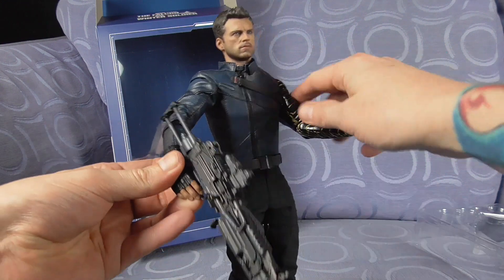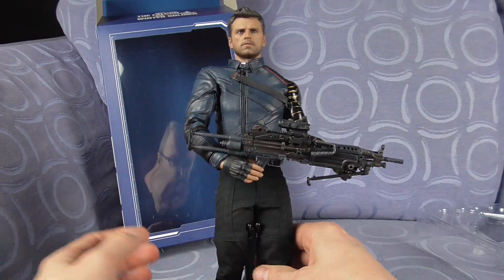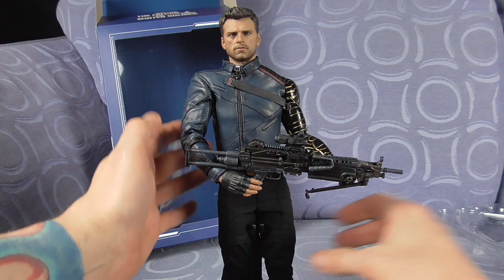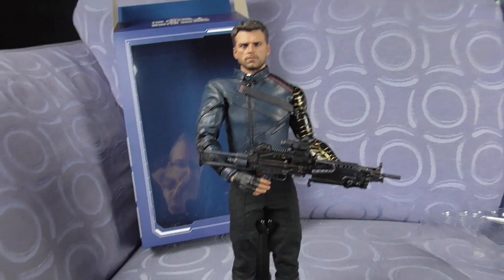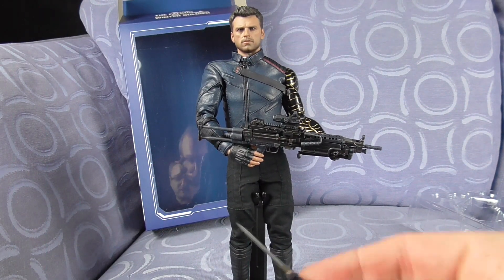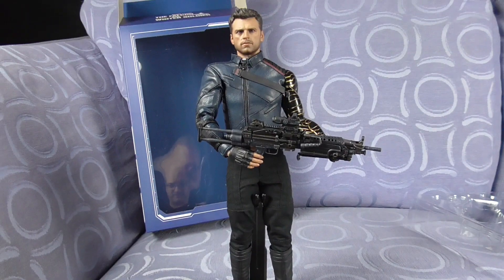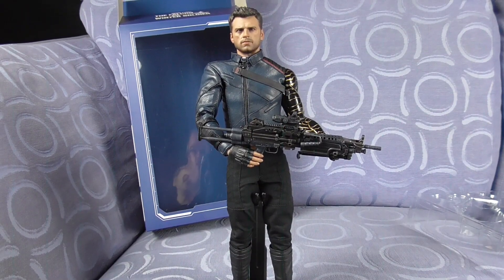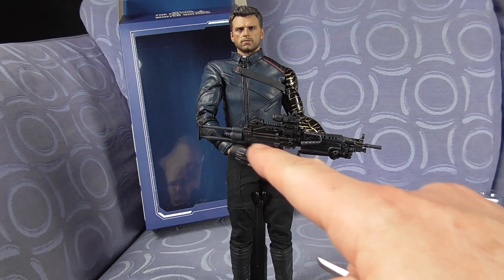Just hold it — just for this shot — there we go. And then we put that there. I'm going to bring the camera out and down a little bit just so we can see it. And there is the knife. He is huge, massive. But there you go — that is the Hot Toys 1/6th scale Falcon and the Winter Soldier. He should have been Captain America.